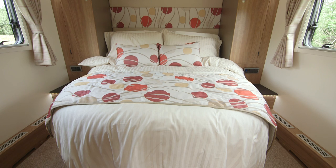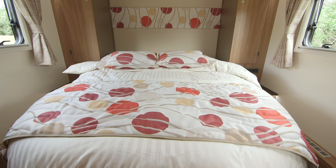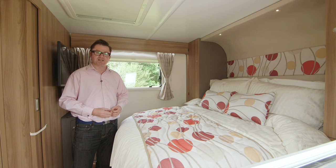Another notable feature of the bed is that it actually pulls out to radically increase the sleeping area. You achieve this by lifting a rail under the bed and pulling it out — the whole action is very easy and doesn't require particular strength. A very good touch indeed.